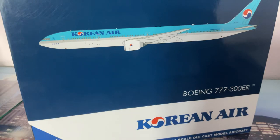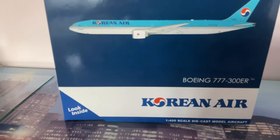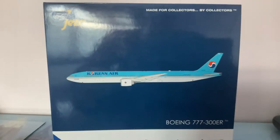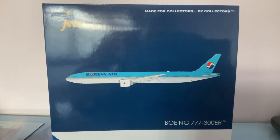Good evening everyone, this is Marlin Aviation Retail. We're going to do the complete unboxing. This is the Corian 777-300ER in Gemini Jets in the 1:400 scale, and it's made for collectors by collectors.